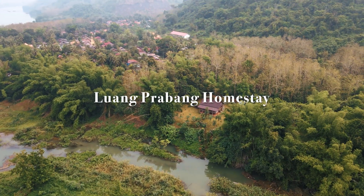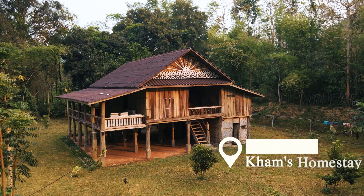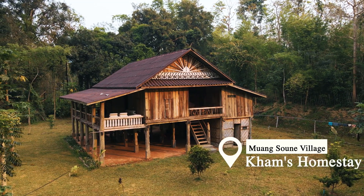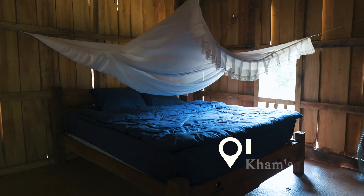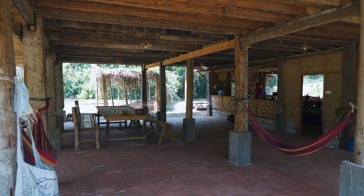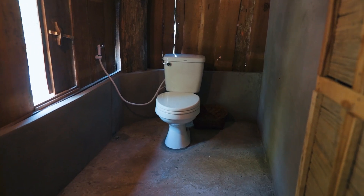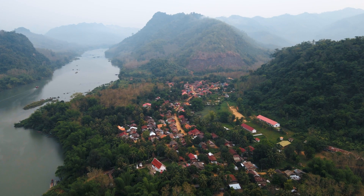Welcome to Luang Prabang Homestay. This is owned by Cam and located in Muang Sen village, where you can experience a very local traditional Lao style living in the peaceful village of Muang Sen. It is around 65 kilometers from the main town of Luang Prabang.